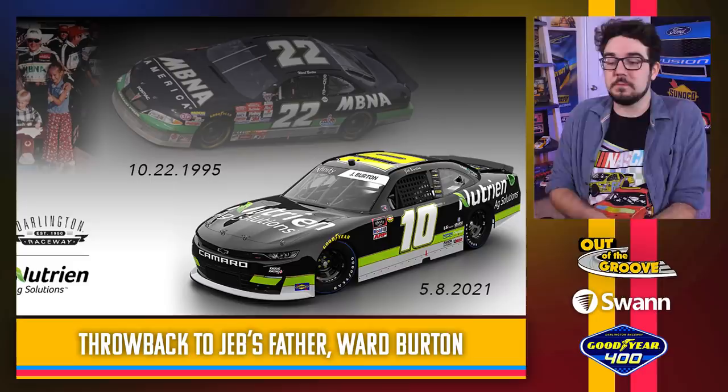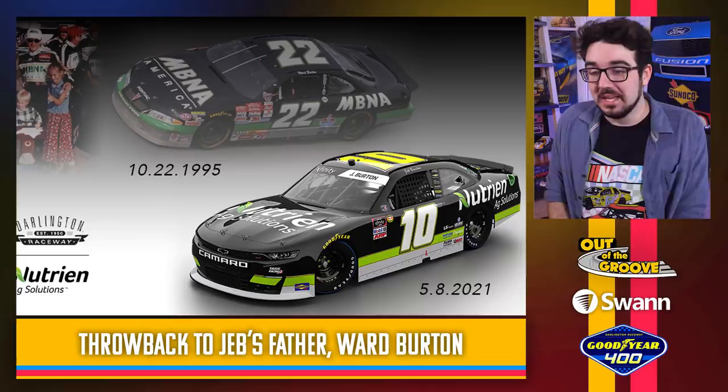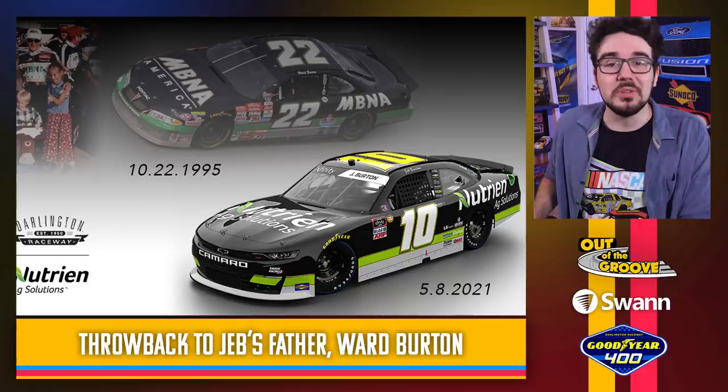Let's move on to the Xfinity Series. Let's start with the Collig cars — Jeb Burton throwing it back to his father Ward Burton. The number's not exactly right, they did change the font, but the paint scheme is similar and fine. I understand why they picked this one — obviously it's Jeb's father — but also the green from the original paint scheme kind of matches the Nutrient Ag Solution sponsor they have now. It works on multiple levels. Pretty solid.